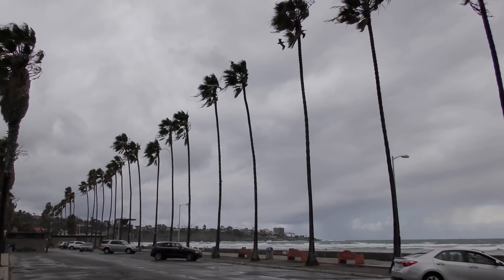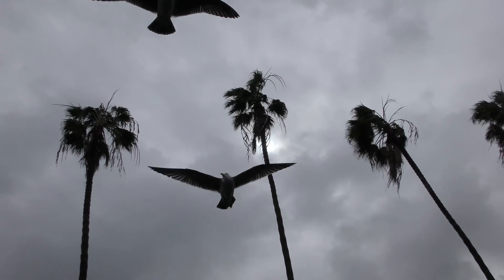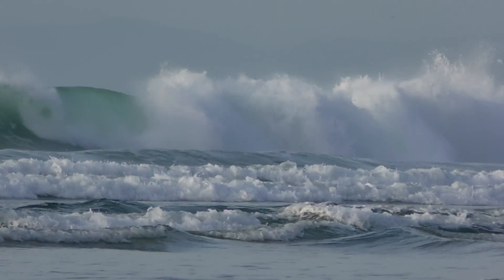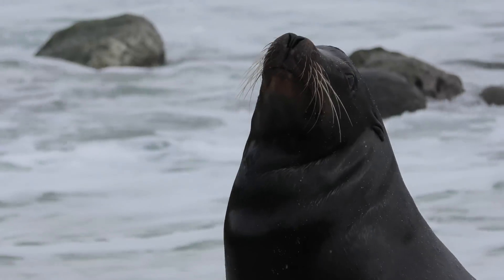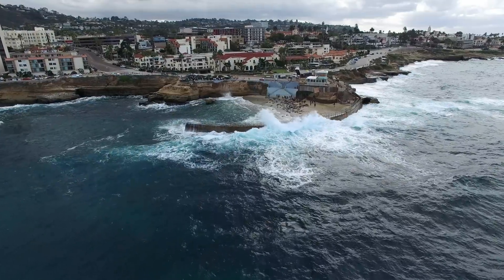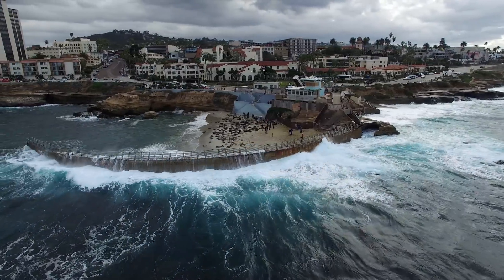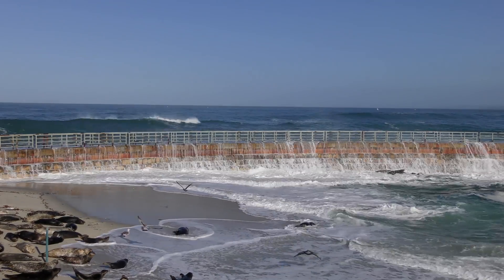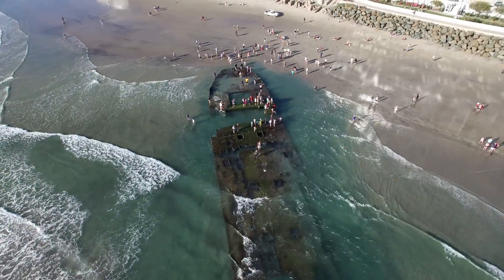A change is coming to this peaceful coastline. Massive El Niño storms are about to wreak havoc. Coves once protected from the surge are exposed, no longer safe. These storms are so powerful, a shipwreck buried in the sand for more than 80 years is unearthed.